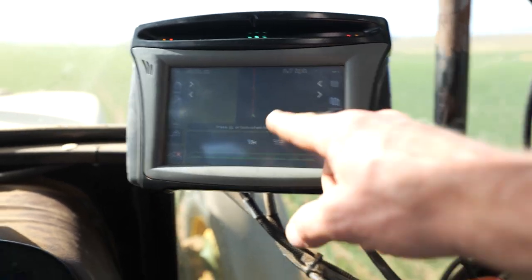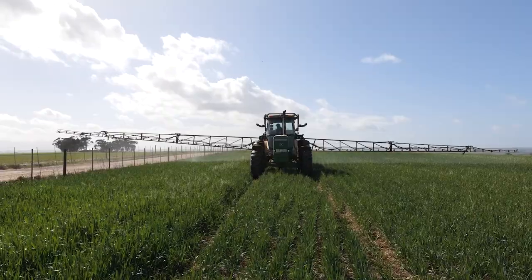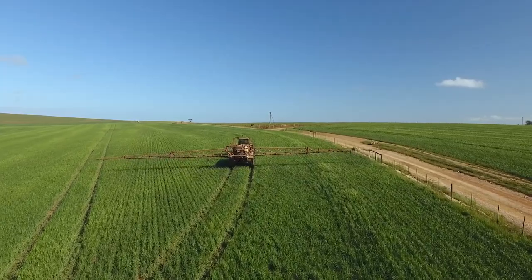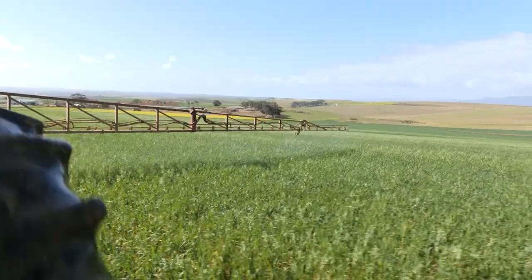The Trimble equipment we have at the moment is CFX 750s with autosteer and the autopilot system. We use CentrePoint RTX on two of our main tractors and they switch between various operations.